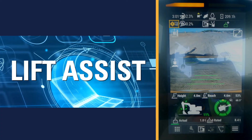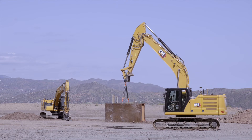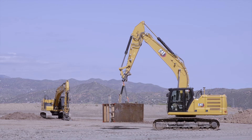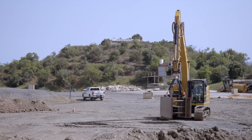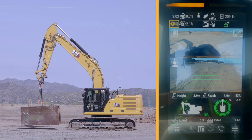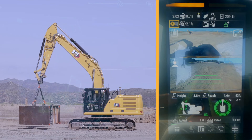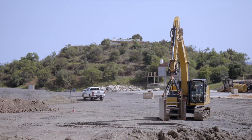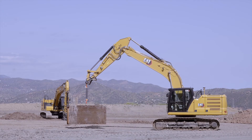Our Lift Assist feature helps when lifting heavy objects such as concrete pipes, tanks, and trench boxes, and can be used with or without a bucket. Lift Assist enhances safety by keeping the excavator firmly grounded when lifting heavy loads. The Lift Assist feature uses our payload sensors to display a live load chart to an operator and alerts them when approaching the maximum safe working load.